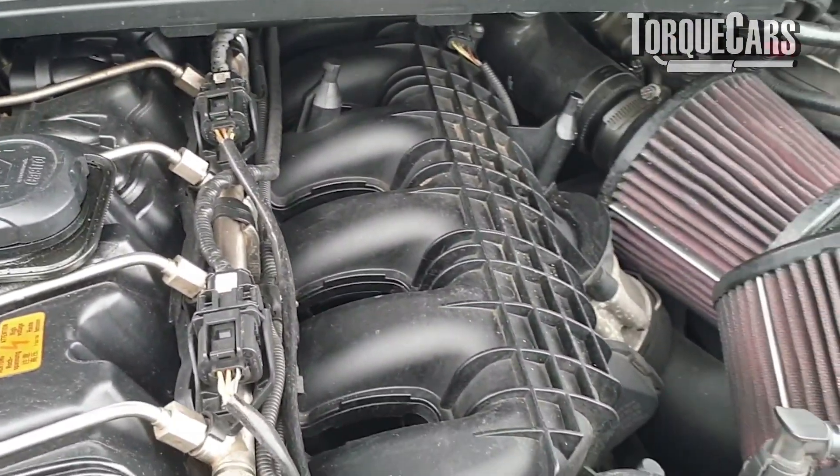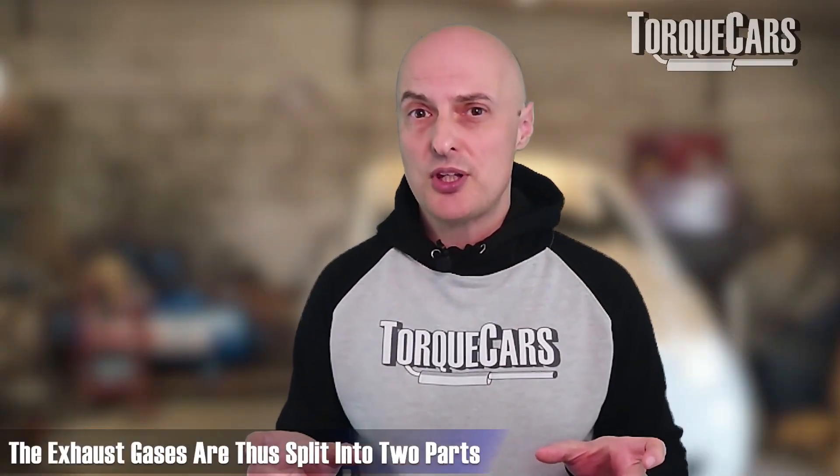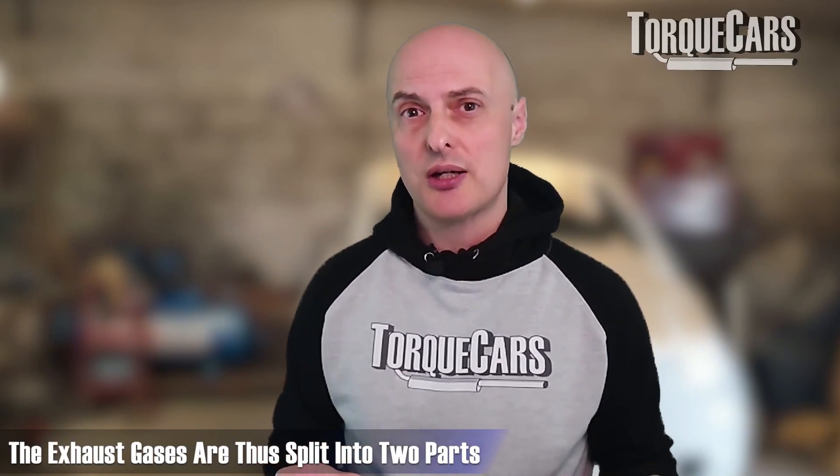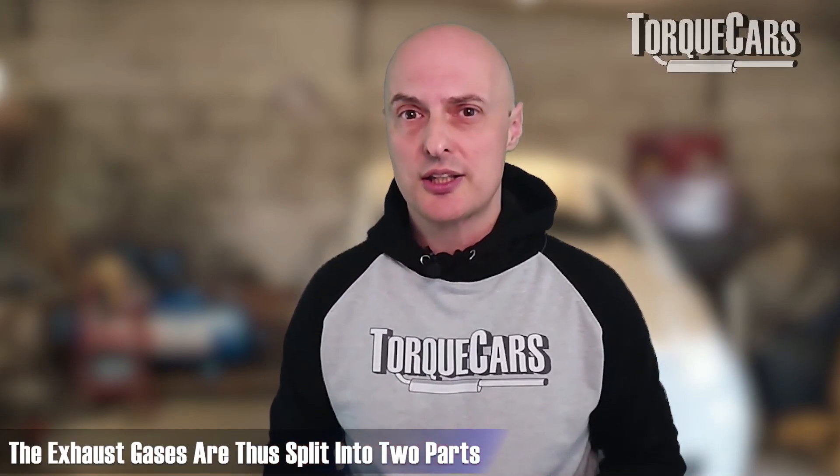When manufacturers fit two turbos, there are different setups available. A sequential setup has one turbo pushing compressed air into a second turbo to compress it further. A parallel setup has both turbos coming on stream at slightly different RPM points. Some manufacturers simply split the cylinder banks, with exhaust gases from two cylinders going into each turbo, both working simultaneously at the same rate.